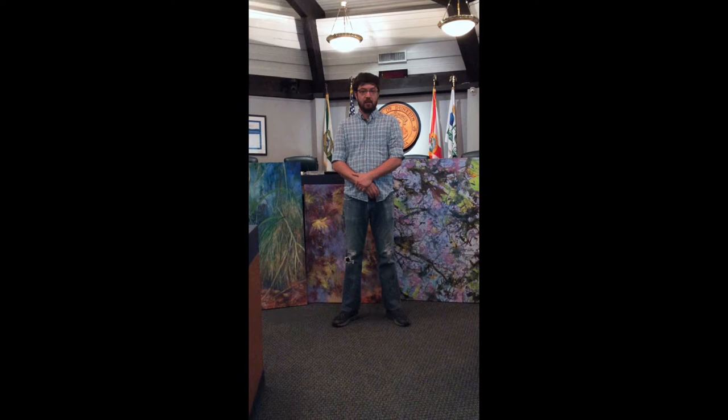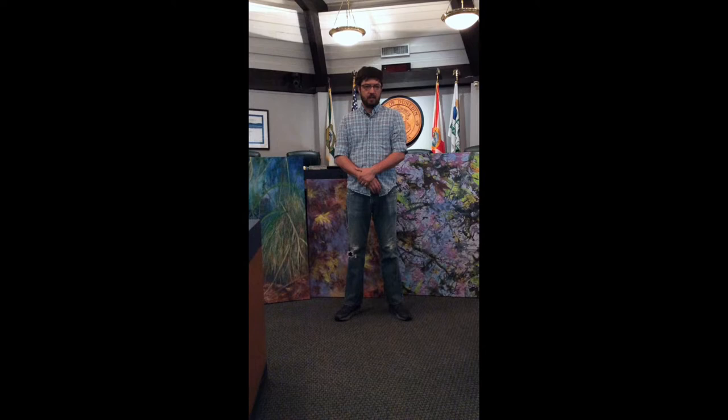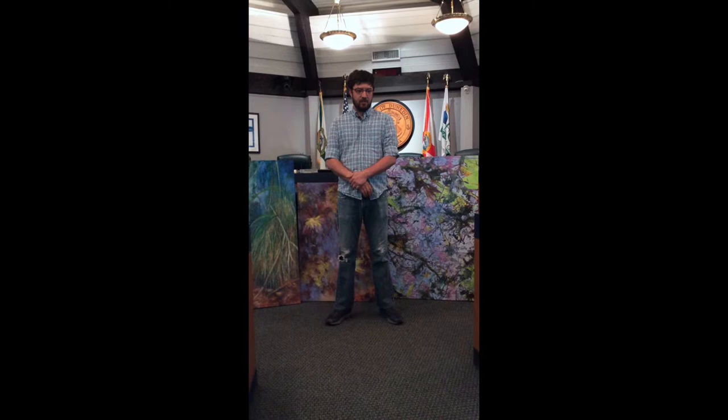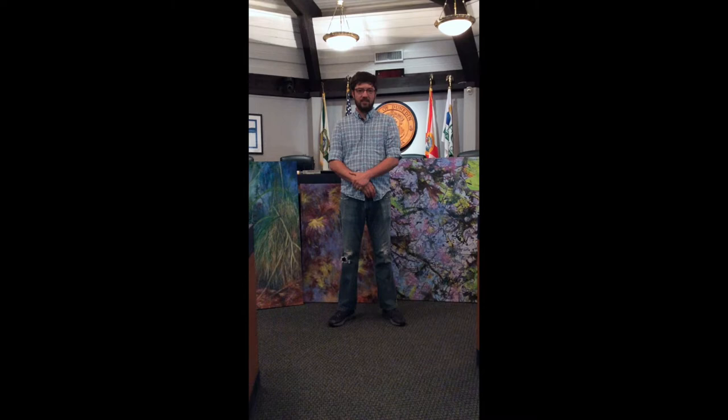Hi, my name is Nathan Beard and I am the instructor of Wetland to Studio, a class I teach at Dunedin Fine Arts Center on Saturday mornings. And I'm just so pleased that a portion of my students, for the past three years, have agreed to show their work here at City Hall in Dunedin.